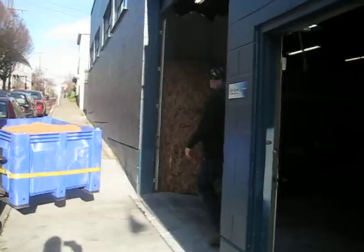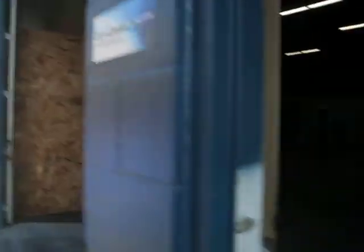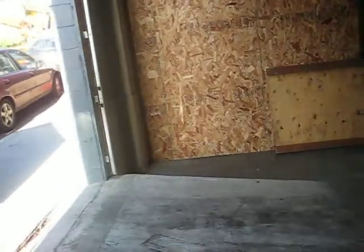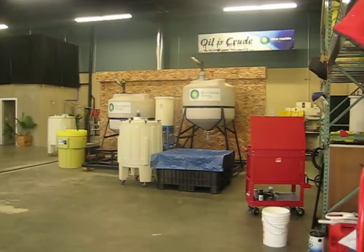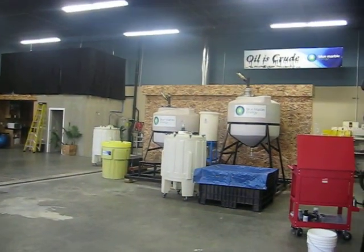We're going to open up the door. Alright, now we're inside the Blue Marble building. There's the pilot plant, where the grain gets converted.